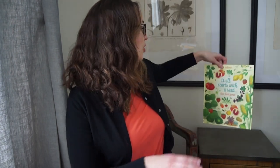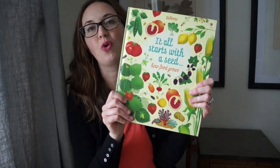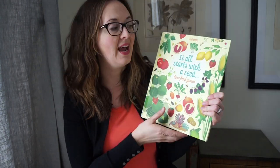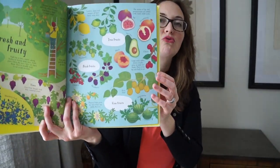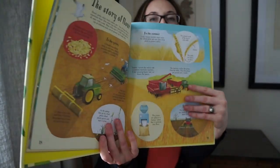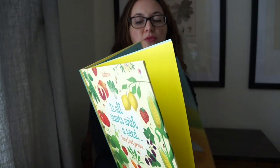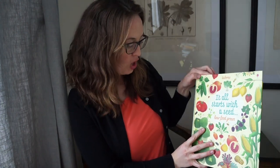Starting with this beautiful book called 'It All Starts with a Seed: How Food Grows.' This book is similar to the Handbook of Nature Study that many of us have. It has a lot of information about various different plants and how plants grow. It could be helpful with nature journaling — many beautiful illustrations that could be used especially during the winter time if you want to nature journal from inside, or get inspiration for narrations.